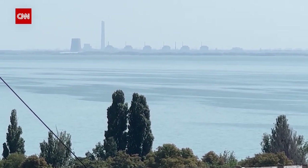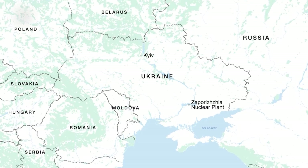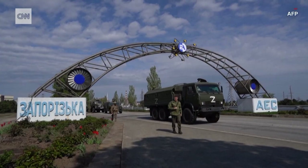This is the Zaporizhia nuclear power plant in southern Ukraine. It's Europe's largest and it's in an active war zone, raising fears of a potential nuclear disaster.